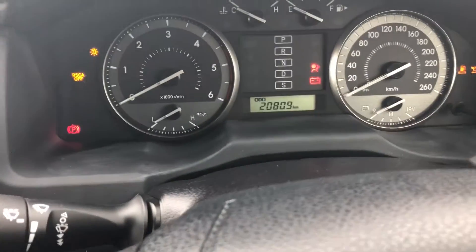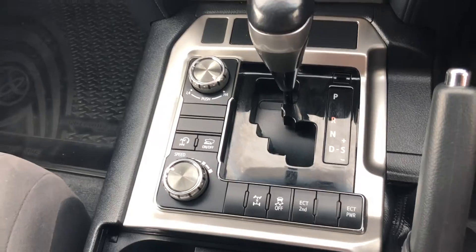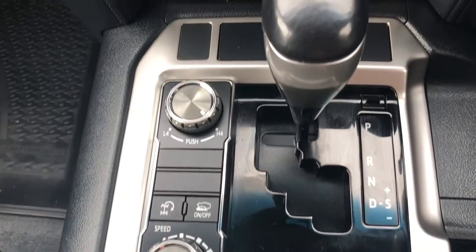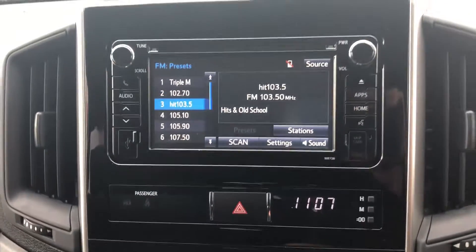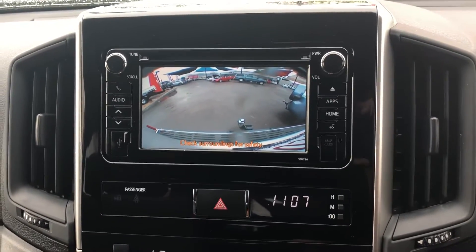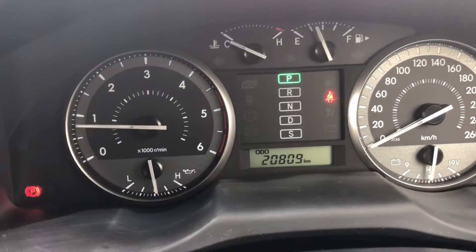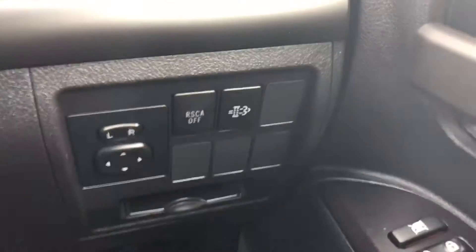Let's start it up — it's a push start. We've got the latest technology, exactly what a new vehicle looks like. Four-wheel-drive automatic, dual zone climate control, nice screen. I'll put it in reverse for you — there's the reverse camera. 20,000 on the clock. Steering wheel controls are all there, cruise control switches in there too.